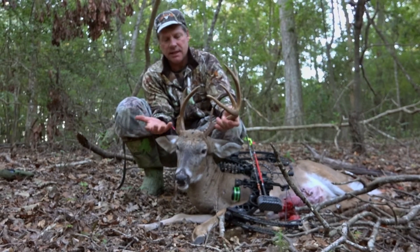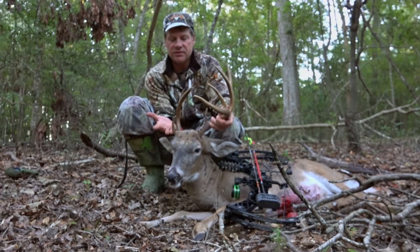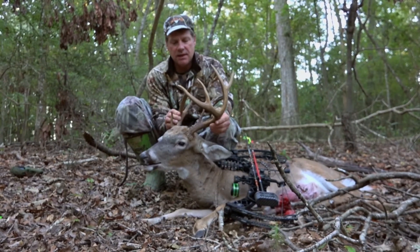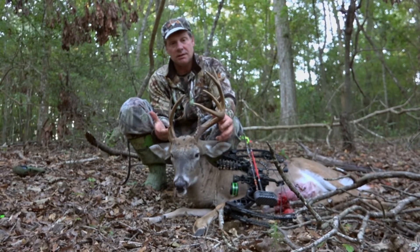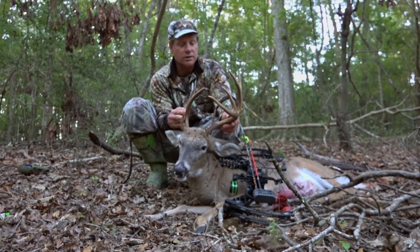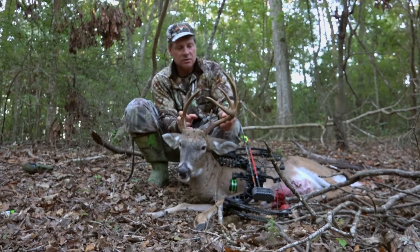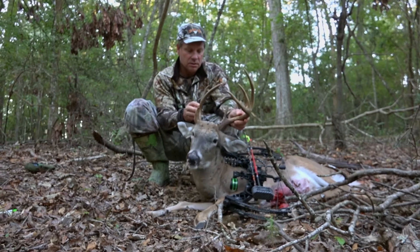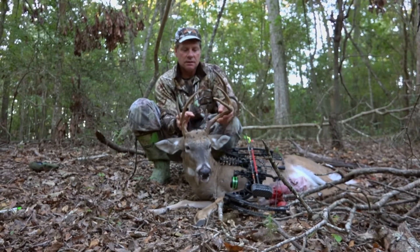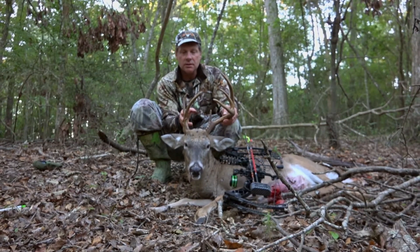This deer just genetically never did develop on his right-hand side. I've been seeing him for about three years now, and I thought this year — I haven't shot a deer down here in about three or four years. Not too many times you get a chance to shoot at a mature deer. Pretty nice deer for the lower part of the state, and I guess we'll be heading to Illinois about Friday.